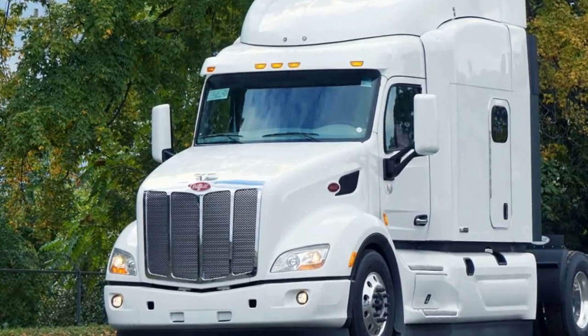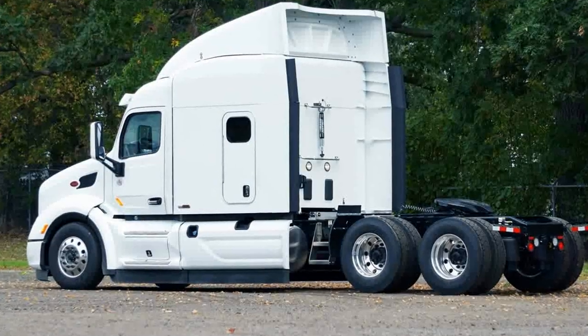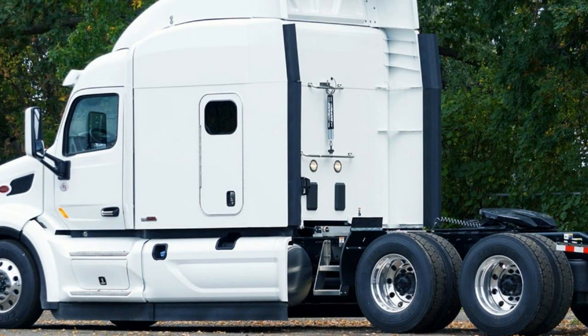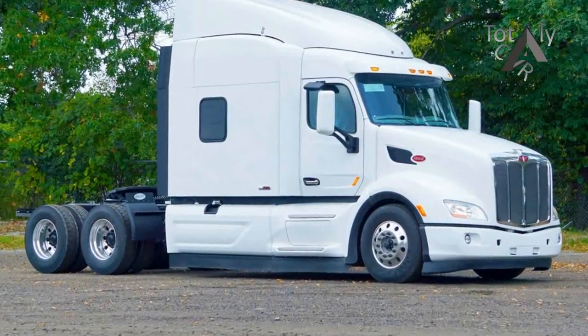The new 80" sleeper is fully detachable for enhanced resale value and increased versatility in second and third life operations. P2Built's refined sleeper line complements the quality, ergonomics, fit, and finish characteristics of the Model 579.